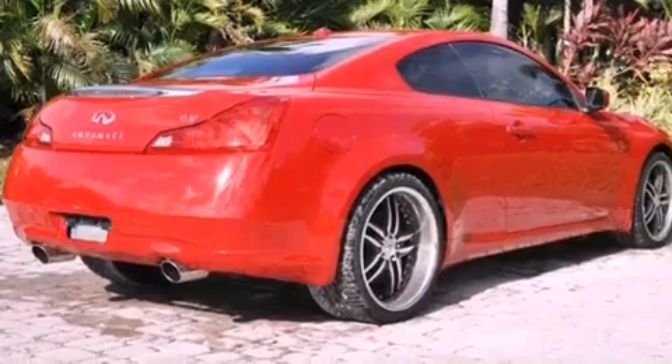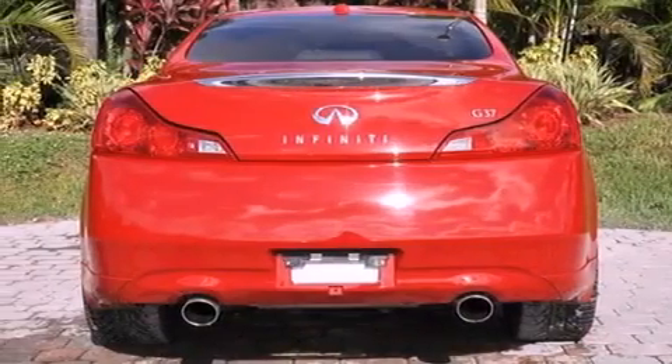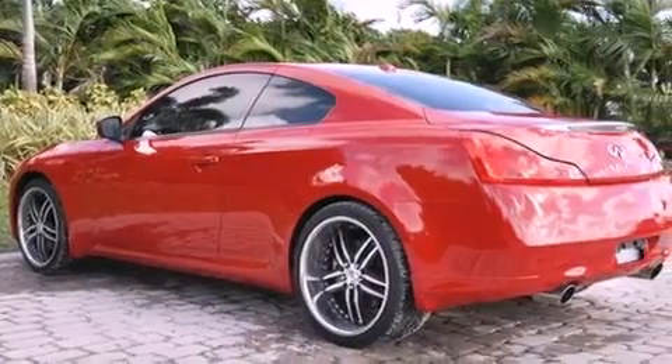Its top features include a double wishbone independent front suspension, a rear-view camera, heated seats, XM satellite radio, 18-inch alloy wheels, and a tire pressure monitoring system.